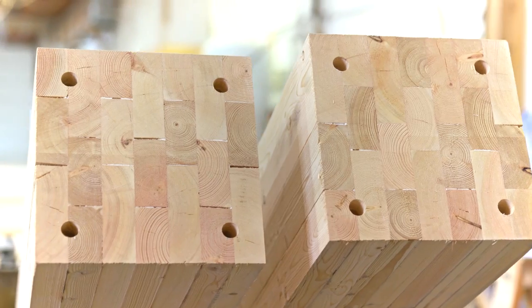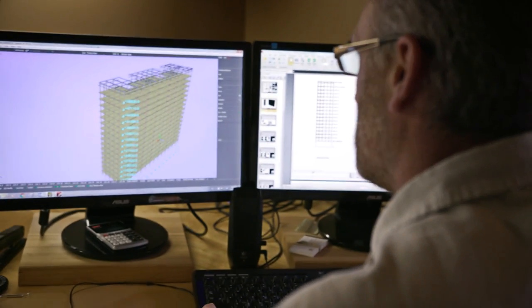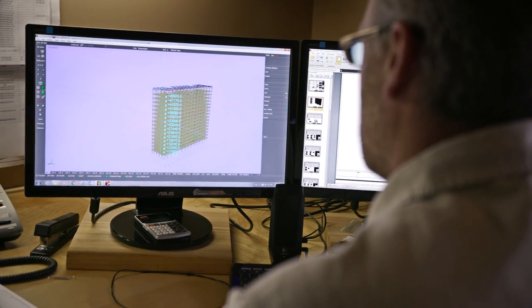I always like to say our glulam replaces steel, our CLT replaces concrete, and I think you're seeing what we can do with all this technology coming together. I don't think there's a building we can't make anymore.